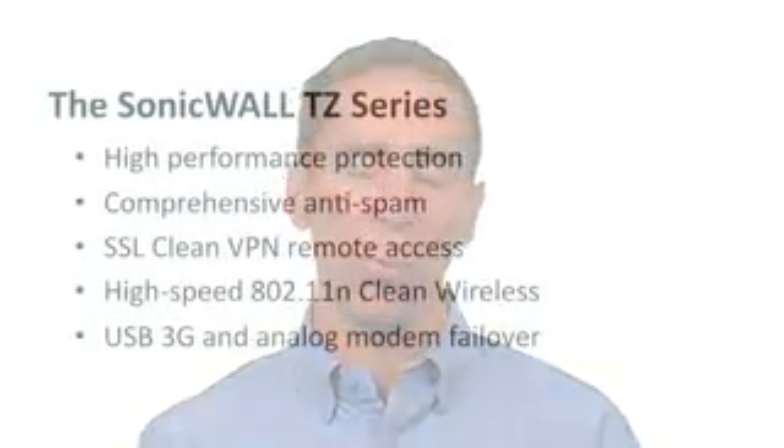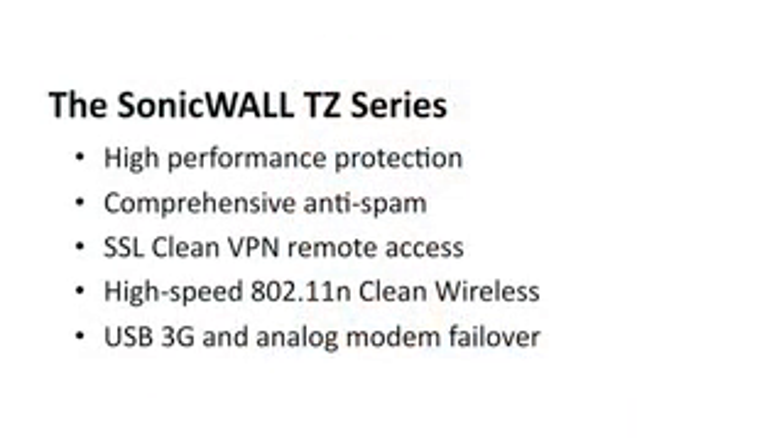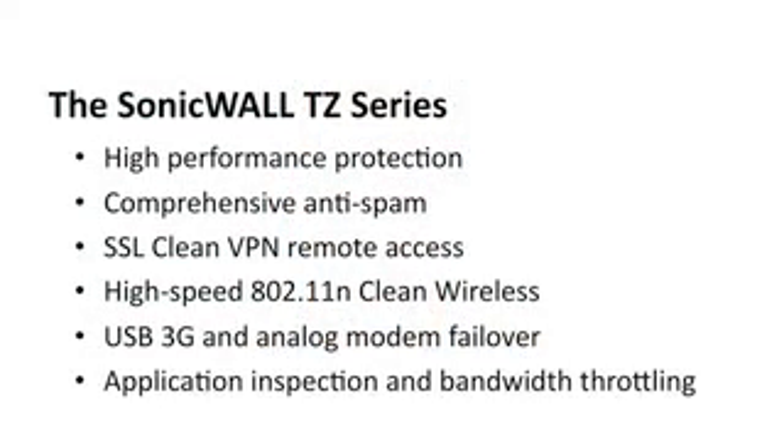We've even brought high-end enterprise-class functionality down to the TZ series in easy-to-understand and easy-to-deploy features. Now you can have application inspection and bandwidth throttling capabilities — features that you would have to spend thousands of dollars for in a competitive product — now available in the TZ series.